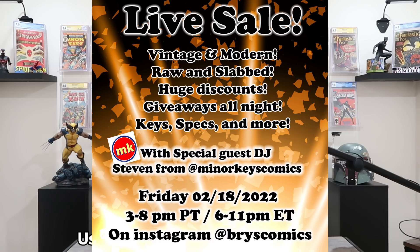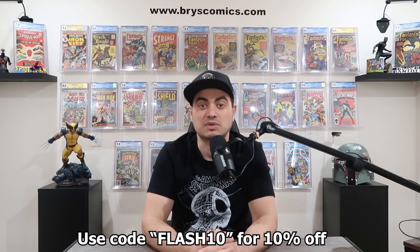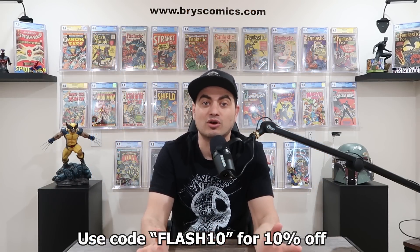We're going to be joined by Steven from Minor Keys Comics over on Instagram. If you're not following him, make sure you go give him a follow. He's got some awesome keys and great content over on Instagram. It's always a fun time and I really hope to see you guys there.